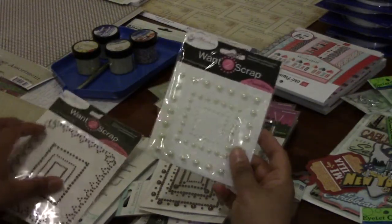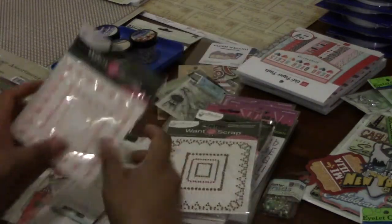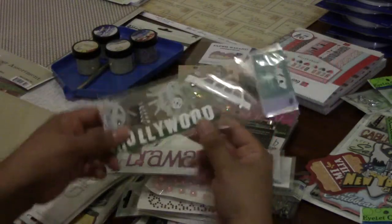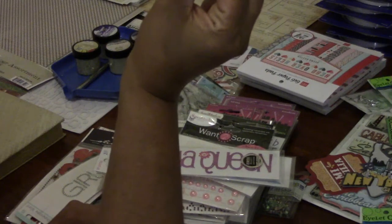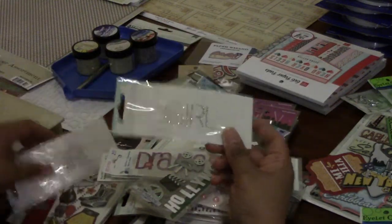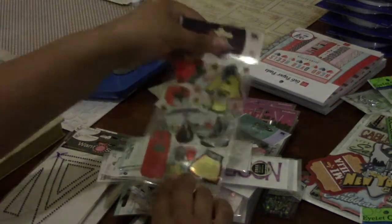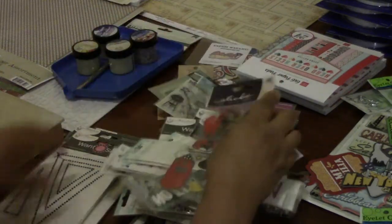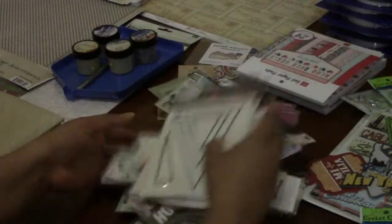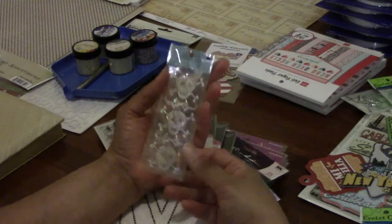Pearls — gotta have the pearls! Every self-respecting scrapbooker should have adhesive pearls. These are really pretty — little friends, pink pearls, "Boys Will Be Boys," "Beautiful," "Drama Queen," "Hollywood." I think I might even have this one — did you buy me this one before? Whatever, anyway — 50 cents! Another girl one. I got the boxing stickers — he picked these out. And then these with the X's were four for a dollar, just triangles.